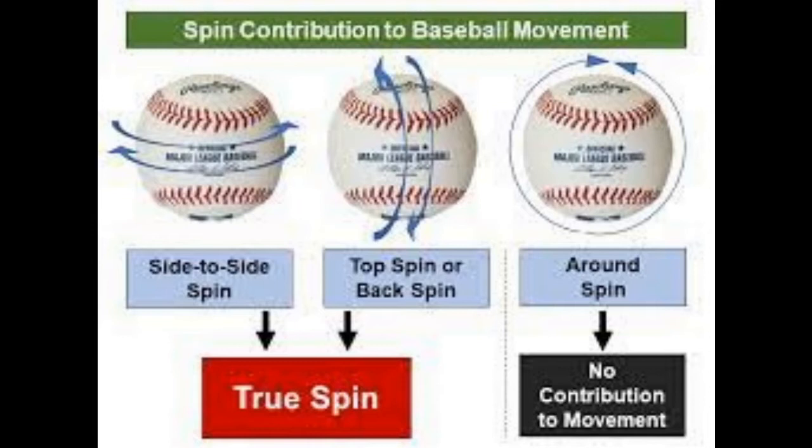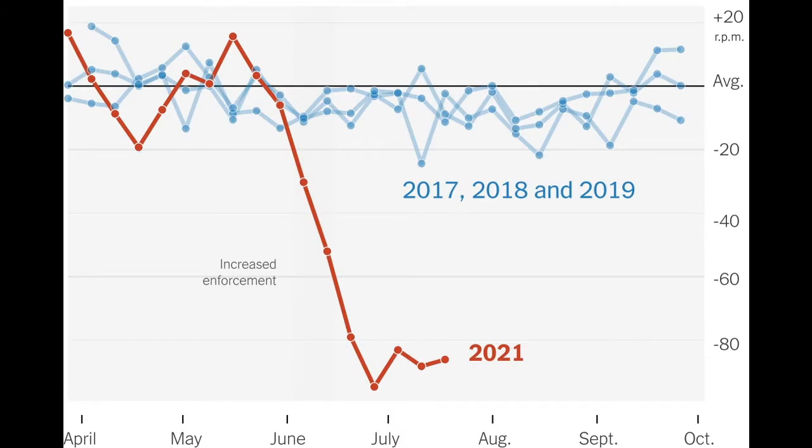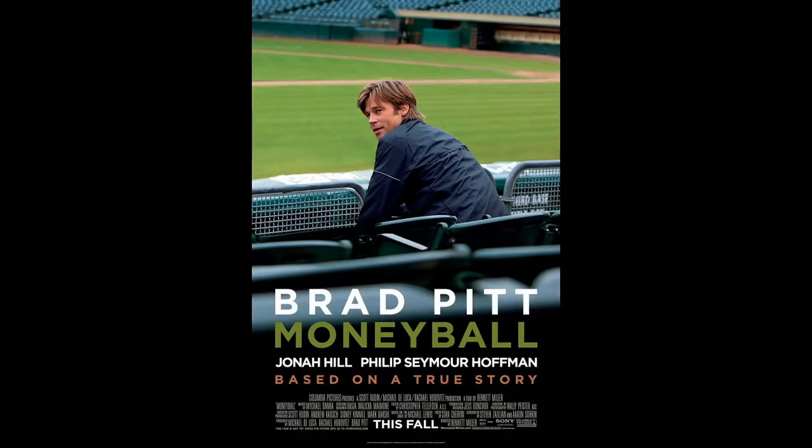We have been studying spin in baseball. Recently we talked about foreign substances on the ball or on the pitcher's fingers — something like pine tar or spider tack — which allows the pitcher to get more spin and thus more movement on the ball. Major League Baseball has cracked down on sticky stuff enforcement and spin rates are down, strikeouts are down, hits and walks are up. But this is just one small window on how Major League Baseball is changing in the last few years. For most of us, it all started with the Brad Pitt movie Moneyball that promoted analytics as a way of gaining an edge in sports.